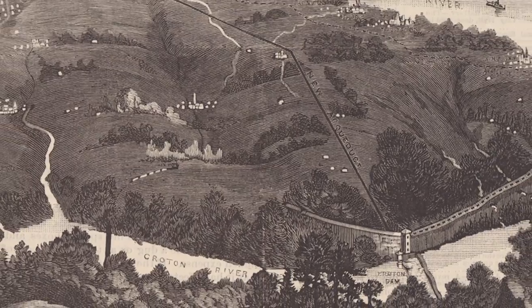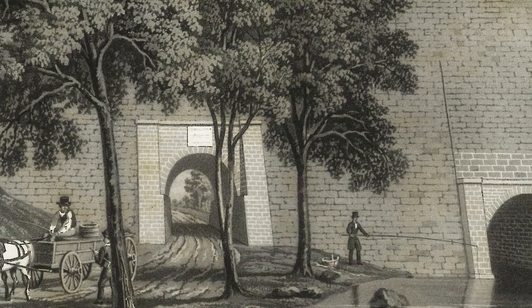The bridge was built in the mid-19th century and took 11 years to construct. When crossing the bridge, you'll be walking right above the original aqueduct pipe right underneath us. It was part of the Croton aqueduct system, used to carry water from Westchester County.